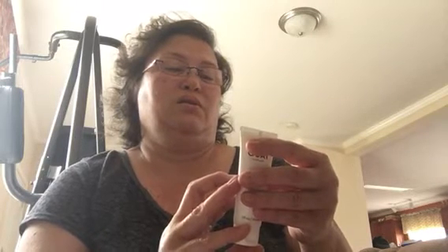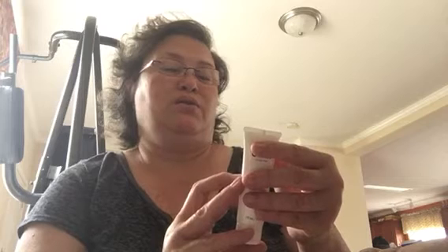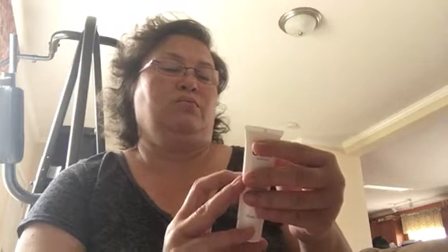The last thing in our bag — I don't know how to pronounce this. It's O-U-A-I. It's a treatment mask. This is a repair — restore healing mask for your hair, to heal damage in minutes. It's so tiny you can't hardly see the directions. I think you leave it on for five to ten minutes, then you rinse it. And it's got a seal on it. Let's see if it has any smell to it. It smells nice. Clean. We'll try that on the hair.